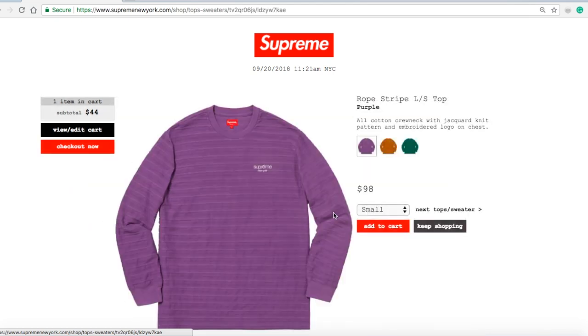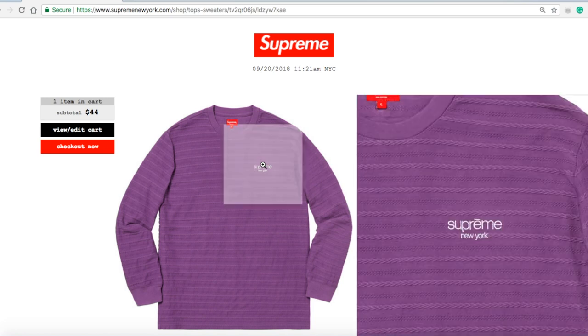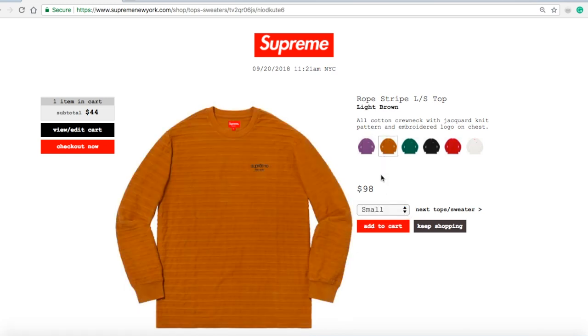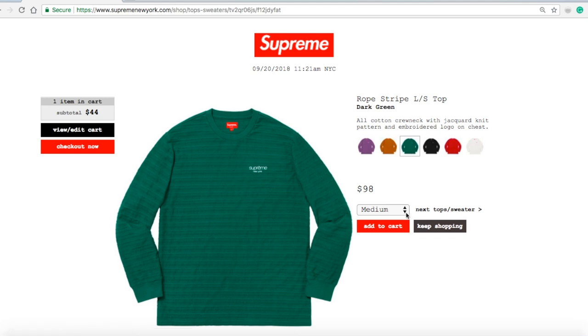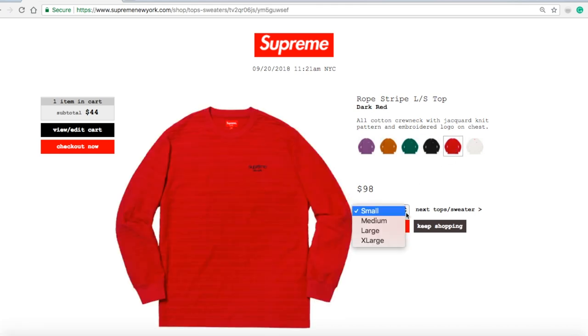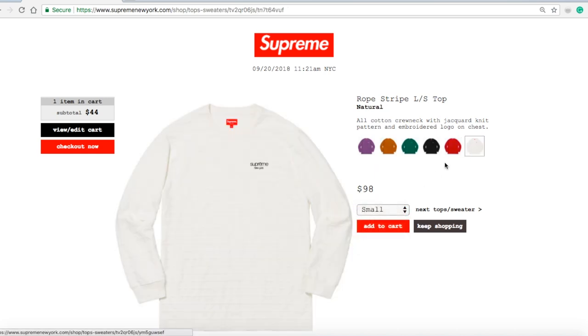Next item is the Rope Stripe Long Sleeve Top in purple for $98 — 100% cotton crew knit with jaguar knit pattern and embroidery logo on chest. Purple has sizes small and medium. Light brown has small, medium, extra large available. Dark green has a crossover color available. Black has small, medium, large, and extra large. Dark red has small, medium, large, and extra large. Natural color has small, medium, and extra large.